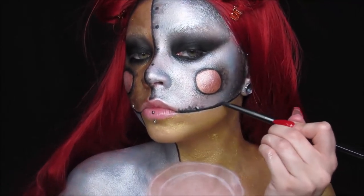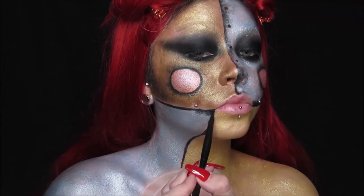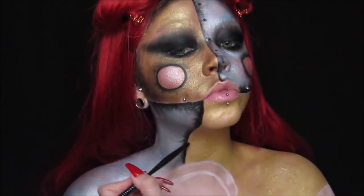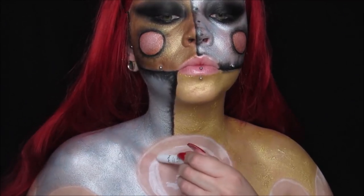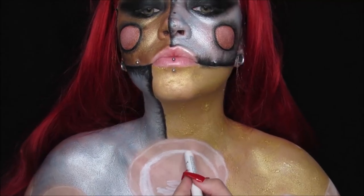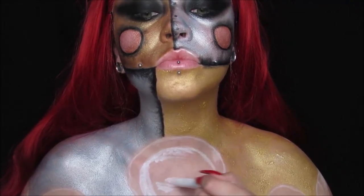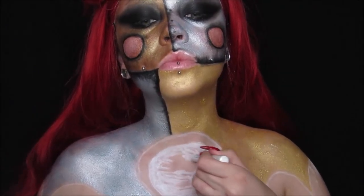I'm starting the shading process the same way we did before, just on the silver portions — not really bringing it into the gold or the bronze. Taking my jumbo eye pencil in Milk, I'm using this for the clock. I'm just coloring in the clock for now — not putting the numbers on yet — going all over with the pencil, then taking a brush and blending it all together.